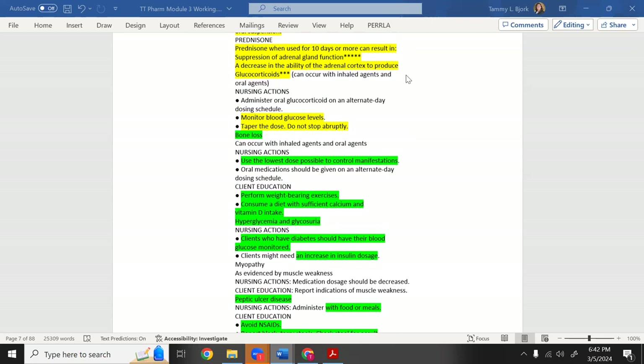Steroids increase blood sugar — if the patient is diabetic, this is a significant concern and may require insulin adjustment. Also remember: steroids make potassium go low — hypokalemia. Blood sugar goes high, potassium goes low. We need to taper the dose, and another serious effect is bone loss.